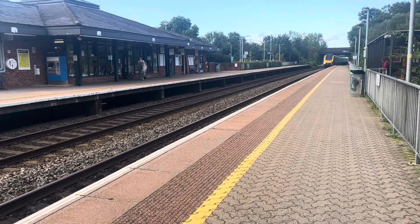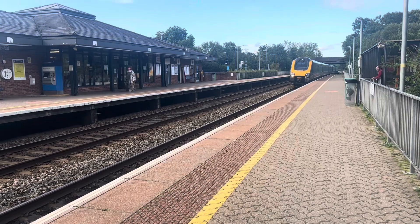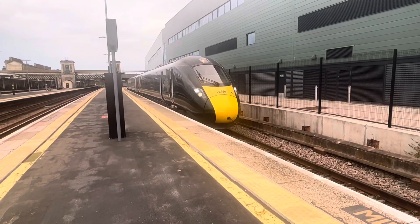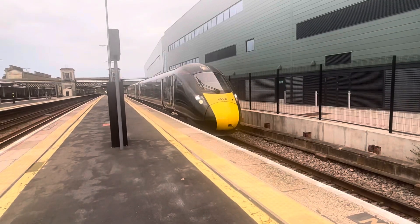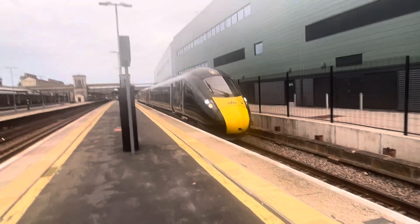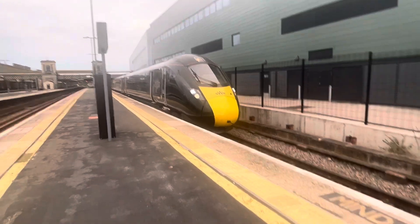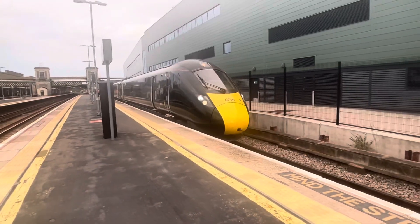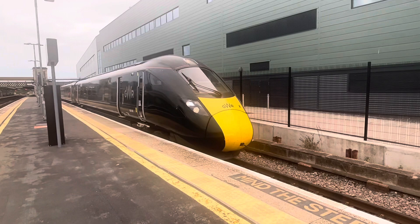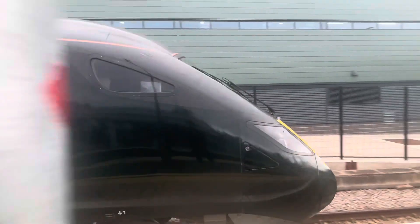Great Western Railway service 800006 with a two-tone, departing Exeter St. David's at 1935, working 1O37. Calling at Tiverton Parkway, Tordson, Bridgwater, Highbridge and Burnham, Weston-super-Mare, Yatton, and Nailsea and Backwell.